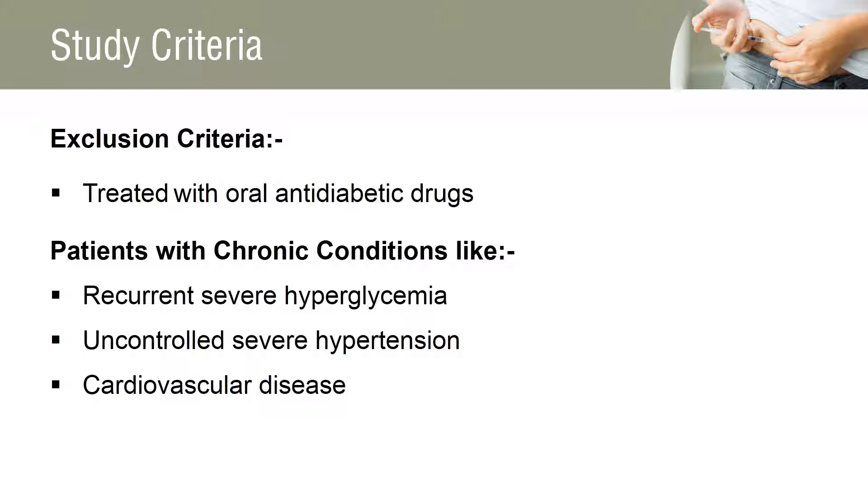The exclusion criteria for this study includes patients treated with thiazolidinediones or glucagon-like peptide-1 receptor agonists, and patients with chronic conditions like recurrent severe hypoglycemia, uncontrolled severe hypertension, cardiovascular disease, impaired renal function, proliferative retinopathy or macular degeneration, and cancer.